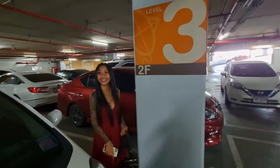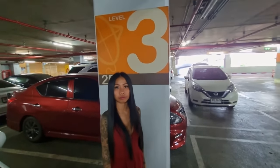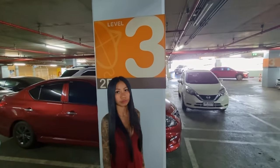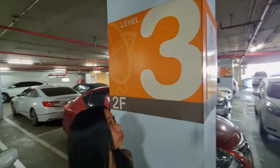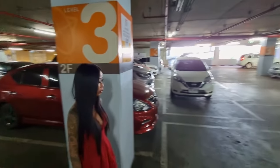This mall is a madhouse. But like Fa was saying, because of that big festival we're going to later, there must be people coming from miles around. We're in 3-2-F - we're going to mark our spot because we're probably going to get lost. Alright, let's go in the mall.